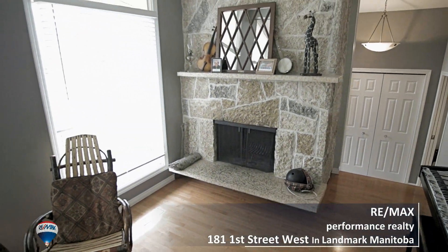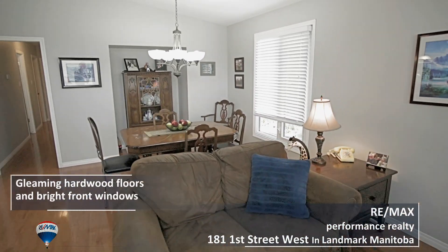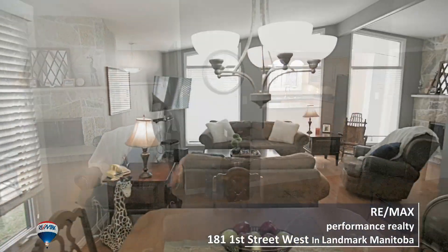A few of the things that I love about this property is how functional and spacious this kitchen is. The gleaming hardwood floors, they're gorgeous. And the fact that there's three bedrooms on the main floor — that's great for small and large families. How about you, Steve?